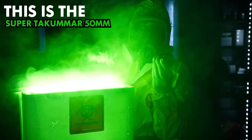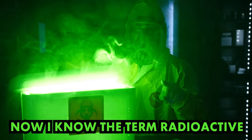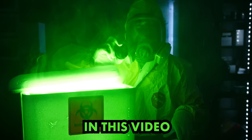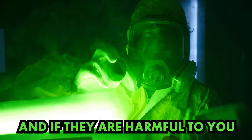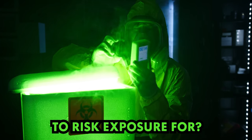This is the Super Takuma 50mm. It's a radioactive lens. Now I know the term radioactive is a dangerous sounding word, and rightfully so. In this video, we'll show the history behind these lenses, why they're radioactive, and if they're harmful for you — and the most important question: is the footage from it good enough to risk exposure for?